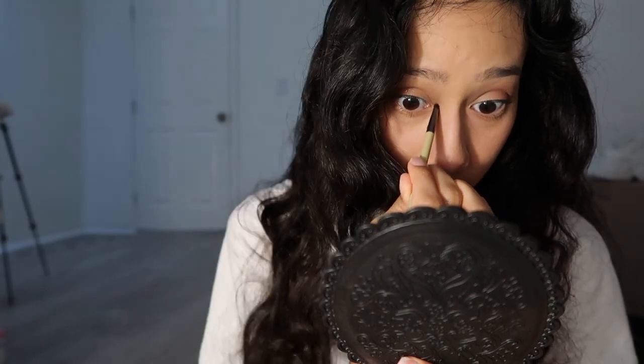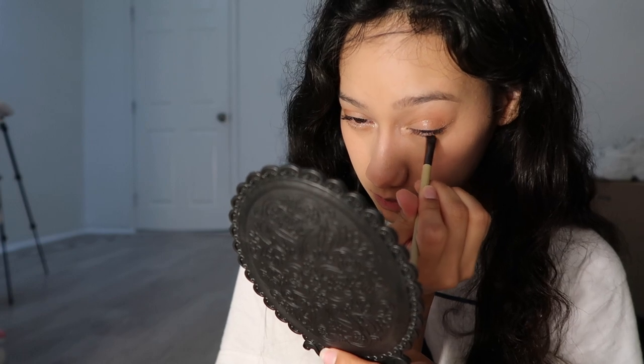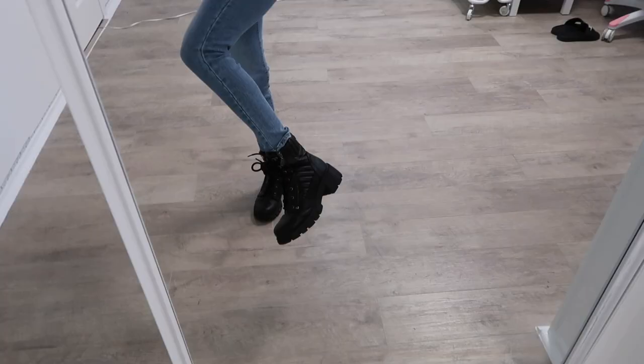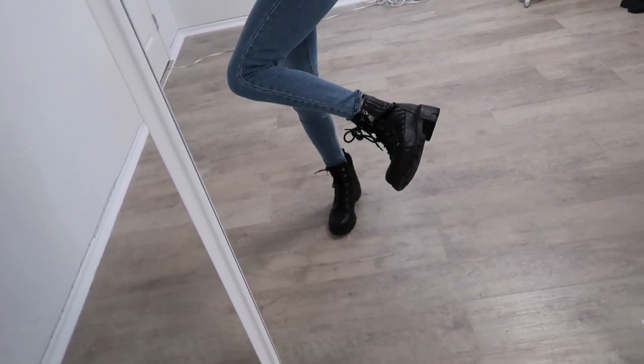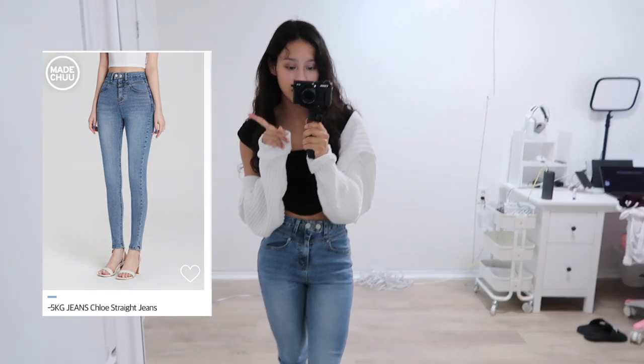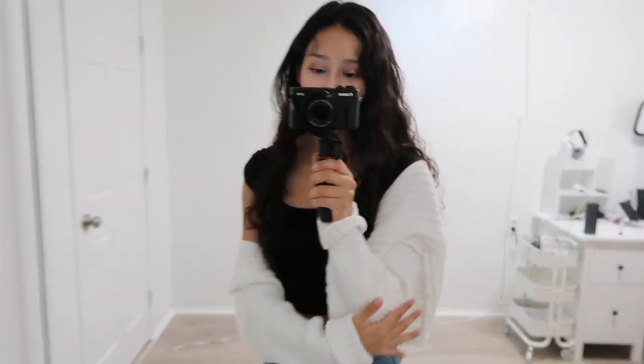I finished my makeup and got dressed, so fit check — OOTD. Boots, I'm not sure where they're from, I've had them for quite some time, these are usually my dance cover boots. The jeans are from Chew — I can insert a picture. I really like the two-button detailing. This shirt is also from Chew, I got it a long time ago. This bolero top is from Forever 21. Now all I have to do is pack my bag and then we'll head to Ikea.